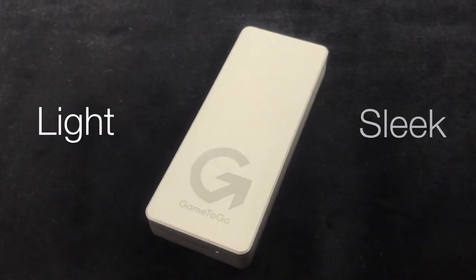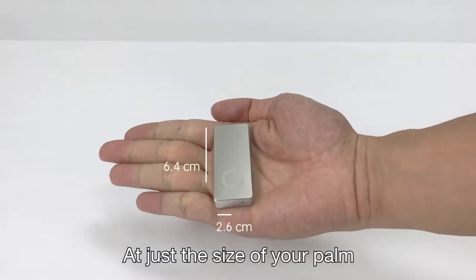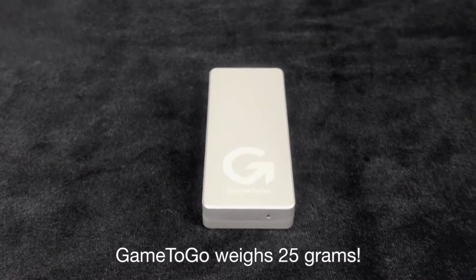Game2Go is light and sleek. At just the size of your palm, Game2Go weighs 25 grams.